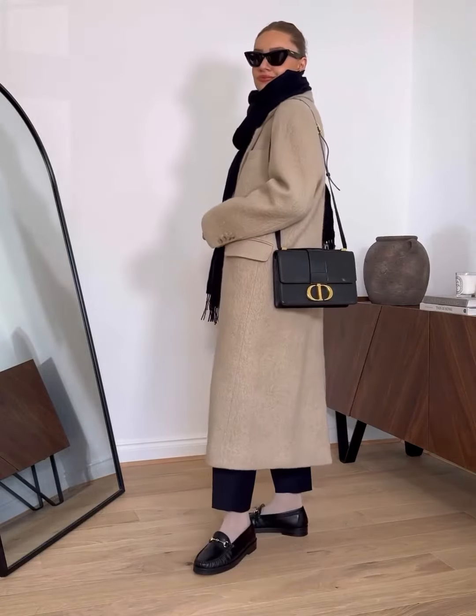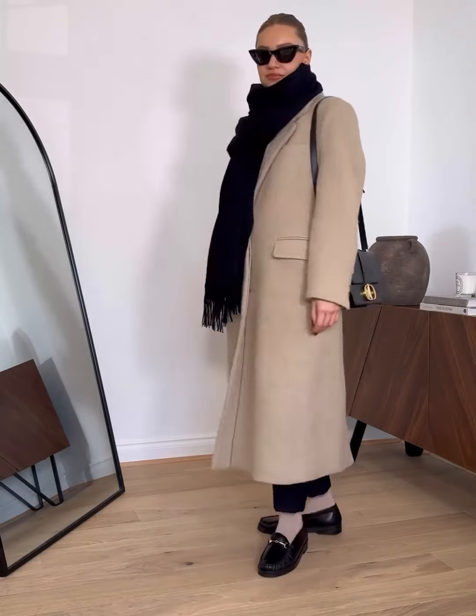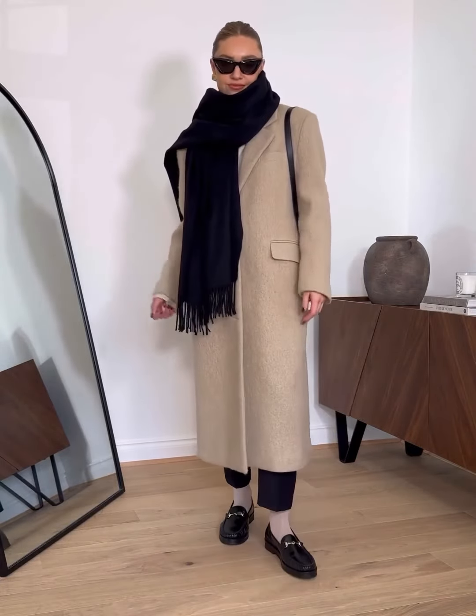Hopefully this new series will be a useful tool to help you develop your wardrobe, freeing your time to enjoy wearing your new items.